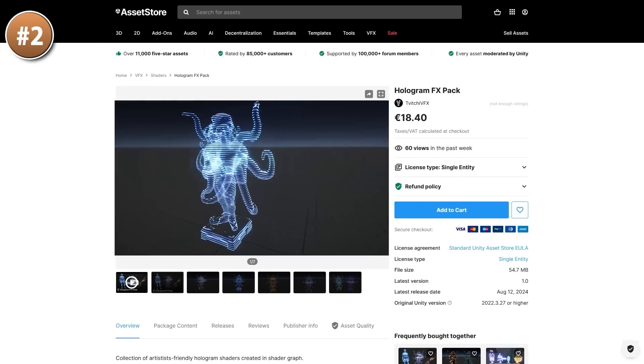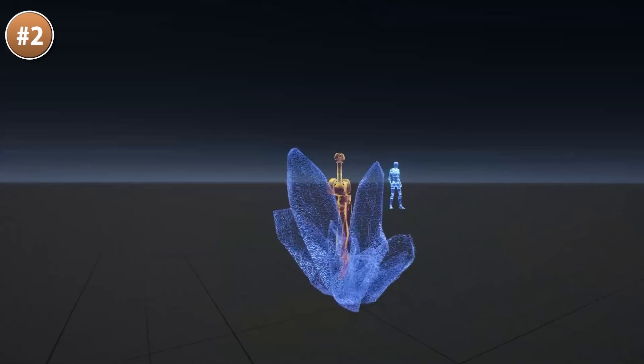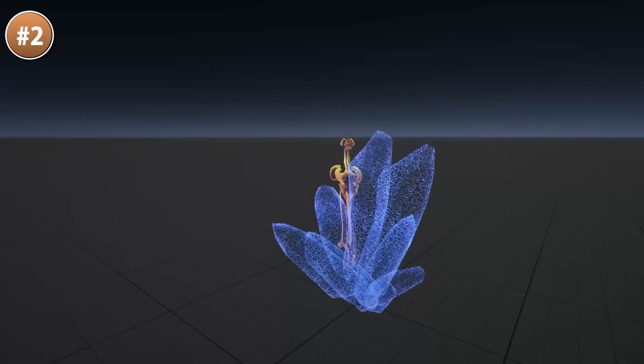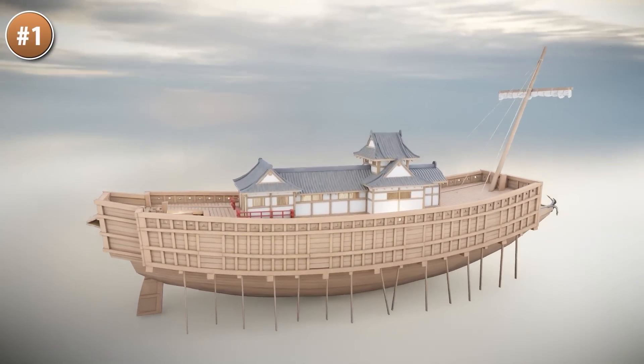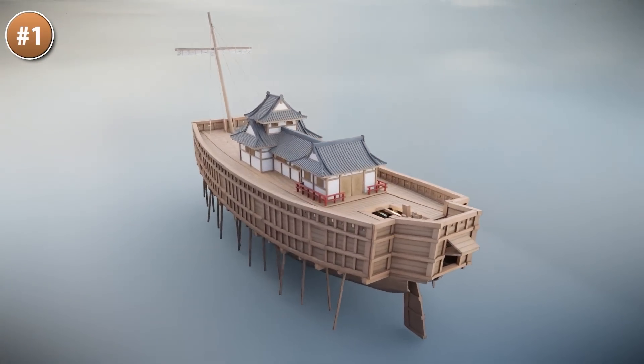Next for some effects, here is a nice hologram — a really nice effect with tons of options. You can make it simple or make it glitchy, you can change the color, the waves, and so on — so very customizable. Then if you're making a ship game, here's a bunch of nice Japanese ships. They look really nice, I love the colors shown in the video — quite varied.